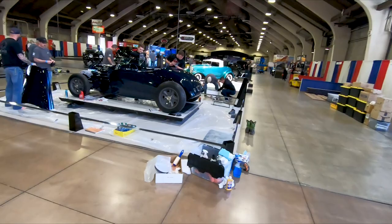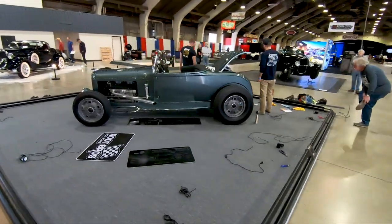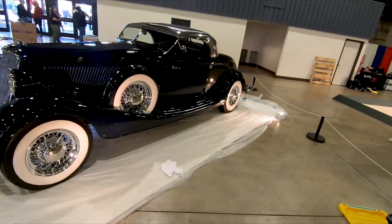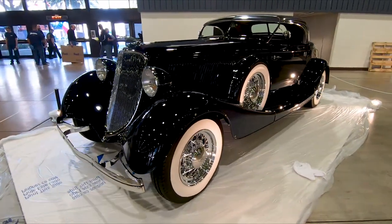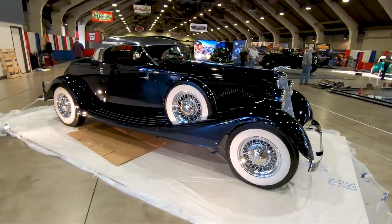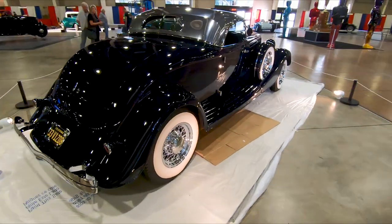Look at this — this color is beautiful. It's a dark blue, and the wheels are gray. Love the color on this one. The interior is like a dark blue-gray. Blue Brothers Hot Rods — beautifully done. All the louvers and stuff, love the work. This is another beautiful blue color as well.